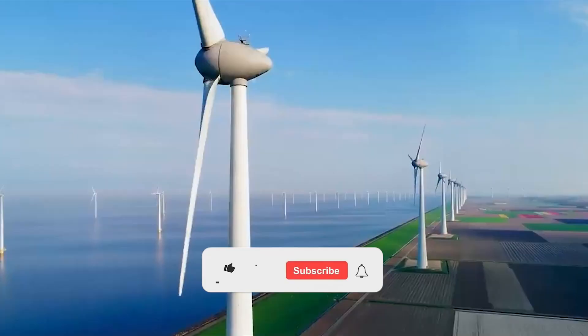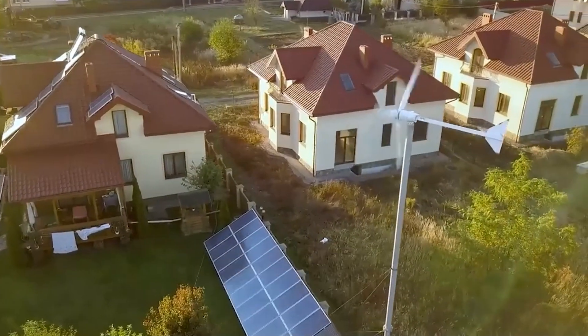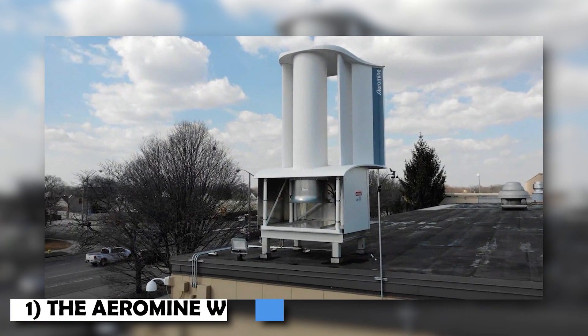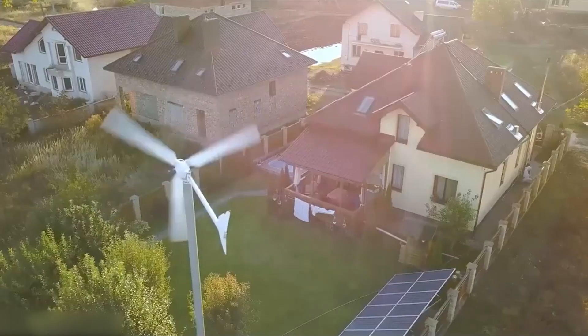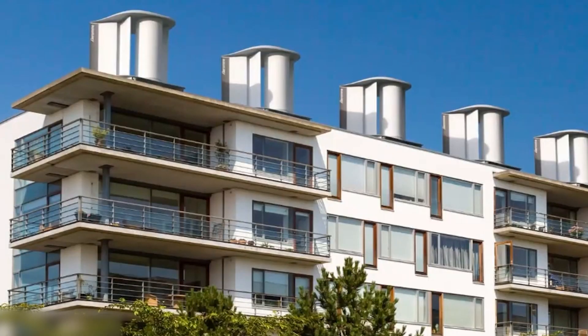However, it is crucial to delve deeper into the scientific papers published by Aeromine to determine the validity of these claims. The Aeromine Wind System at first glance appears to have no spinning turbines, making it suitable for rooftop applications due to its lack of external moving parts.